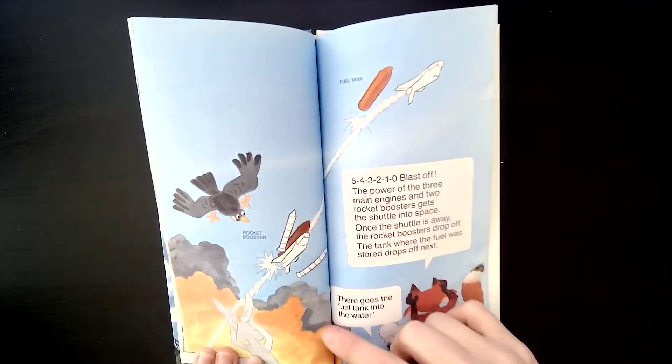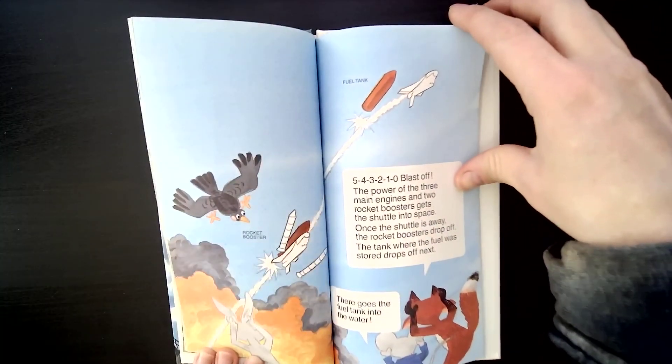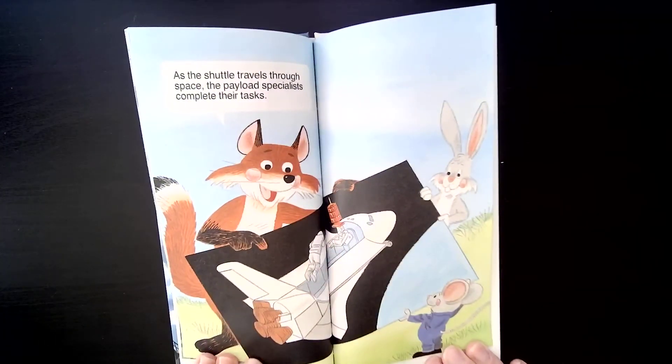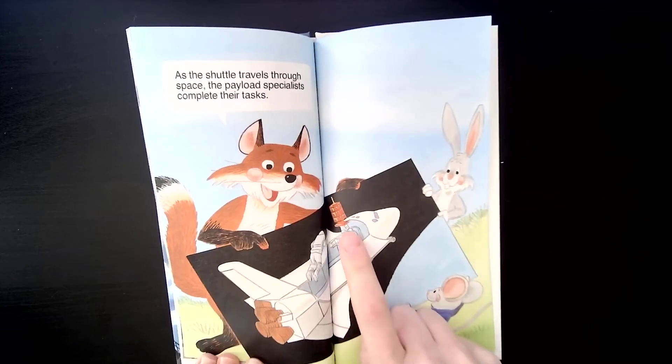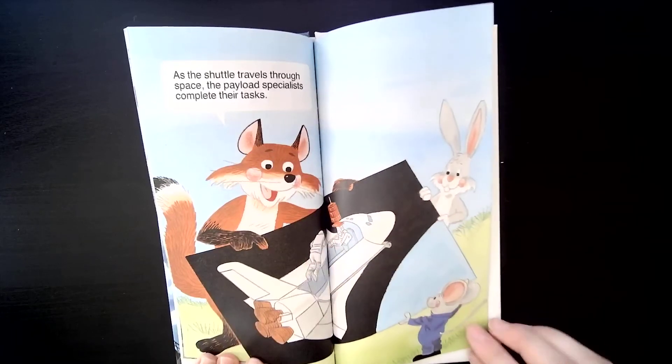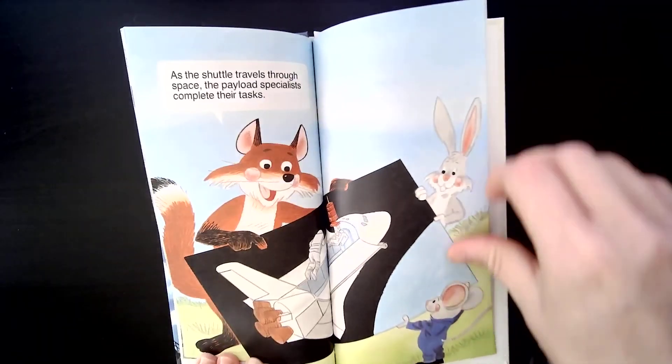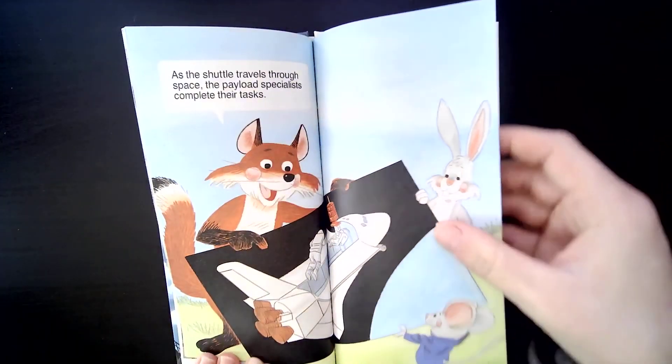The space shuttle no longer needs these parts when it goes into space, so it drops them off and they fall back down into the ocean. As the space shuttle travels through space, the payload specialists complete their tasks — it might be to gather data on space, or to deliver parts to the International Space Station. They have many different missions.